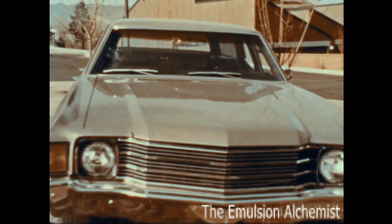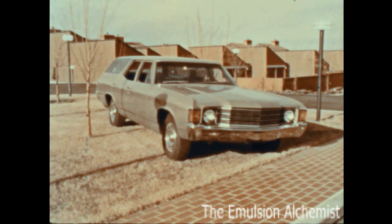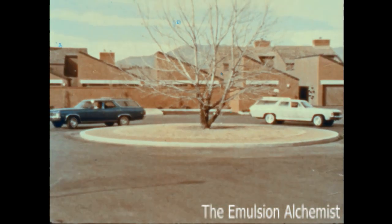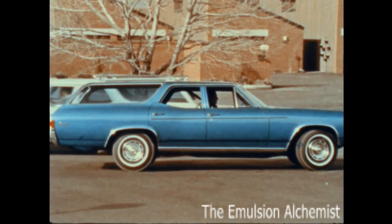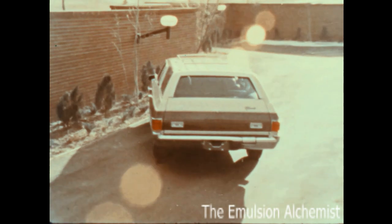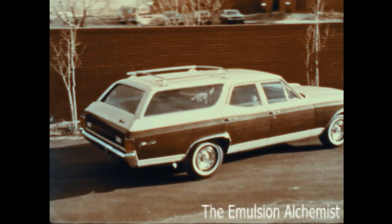Nomad, the lowest priced mid-size wagon in the market, available in a two-seat model with a choice of six-cylinder or V8 engines. Greenbrier and Concours, both available in two-seat models to hold six passengers or three-seat models to hold eight. The elegant Concours Estate, our most luxurious mid-size wagon, also available in two- and three-seat models.